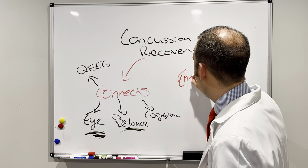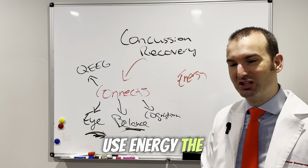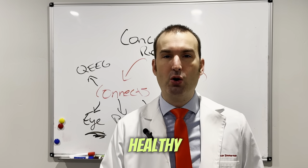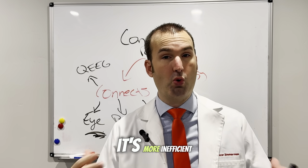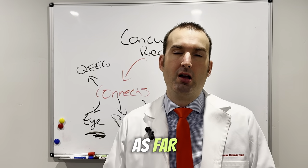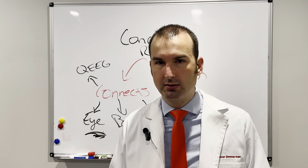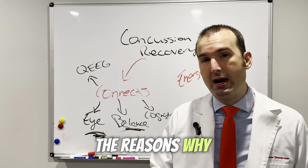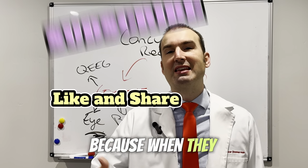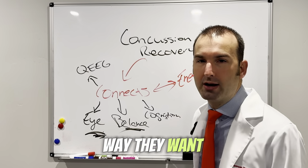Next, we have energy. With concussions, the brain does not produce and use energy the same way. Your brain uses 25% of the body's energy when it is healthy. So when it's unhealthy, it's inefficient — it's like having a gas guzzler. You can't go as far in an F-350 as you can with a Corolla when you're given 10 gallons of gas. That's one of the reasons why people with concussions, as the day goes on, feel worse and worse, because when they spend their energy, their brain doesn't connect the way they want it to.